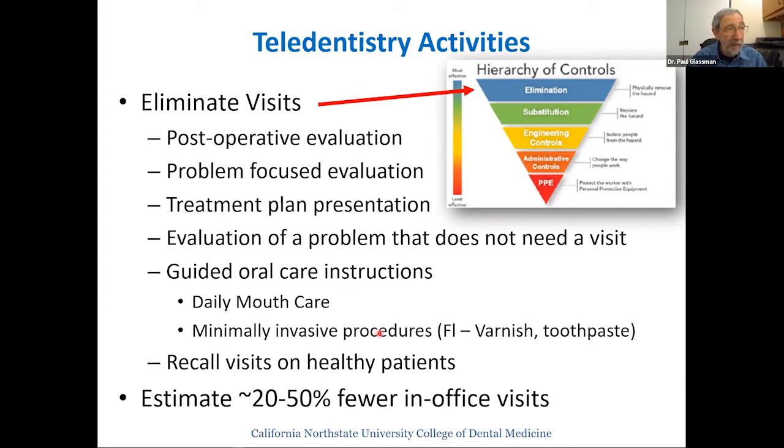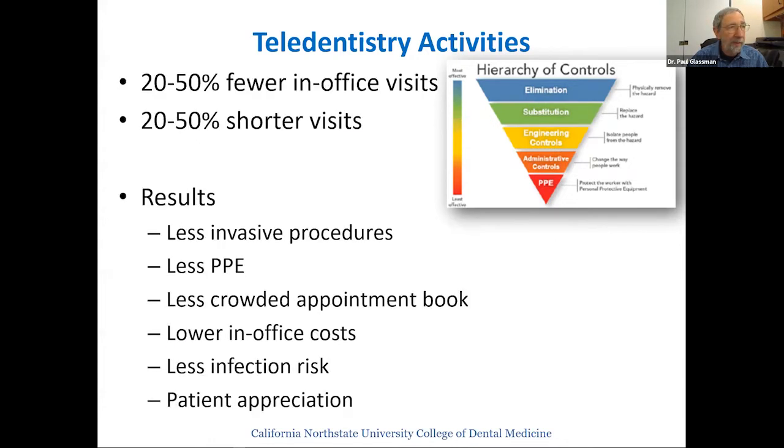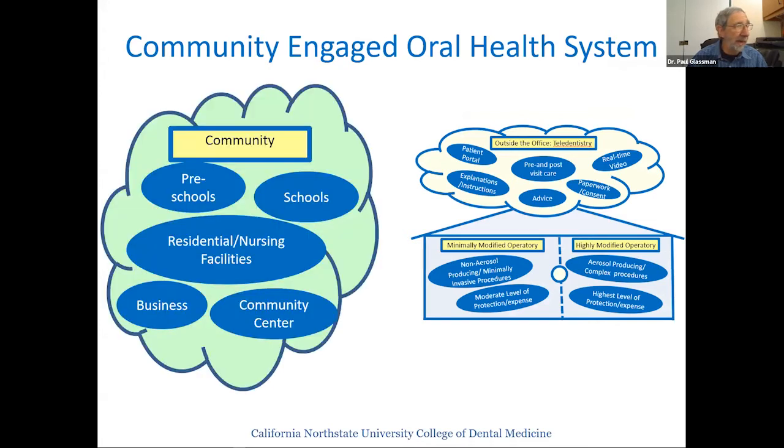It's actually much better to do a treatment planning presentation over a video conference where you don't have a mask on, so people can see your face. Recall visits for very healthy patients whose main need is conversation are another example. We're getting estimates of 20–50% fewer in-office visits needed when employing this kind of system. We're also asking about shorter visits — contacting patients beforehand to understand their concerns, set expectations, update health history, explain procedures, and obtain consent — with estimates of 20–50% shorter visits.